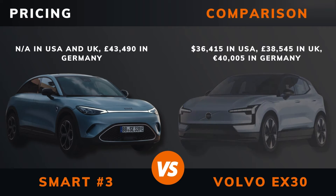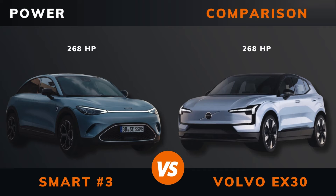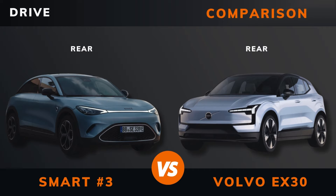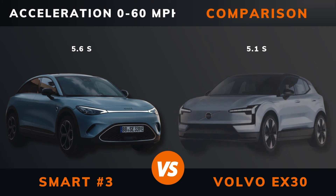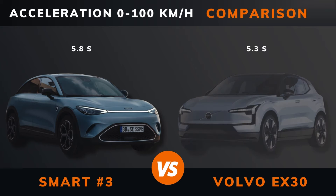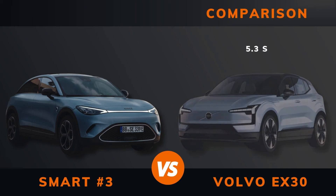Pricing. Power. Torque. Number of motors. Drive. Acceleration 0–60 mph. Acceleration 0–100 km/h. Top speed.